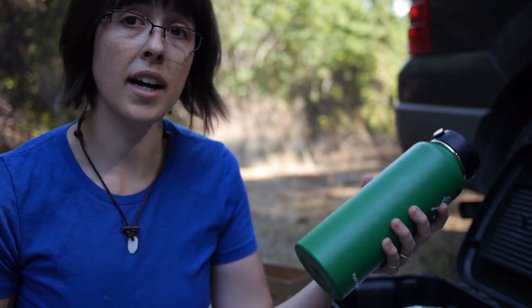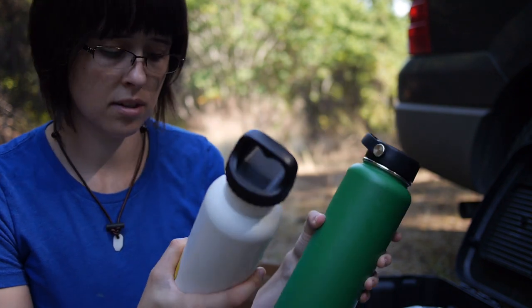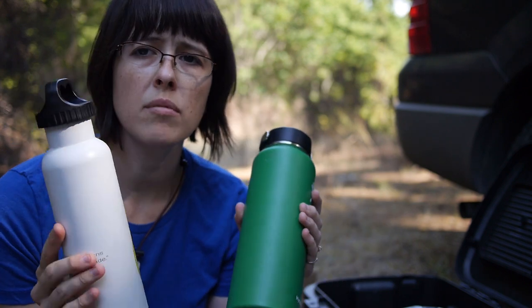In my opinion, water and a first aid kit are some of the most important things — the first steps in starting a car survival kit. In this kit I have two insulated water bottles: one is 40 ounces and the other is about 24 ounces.